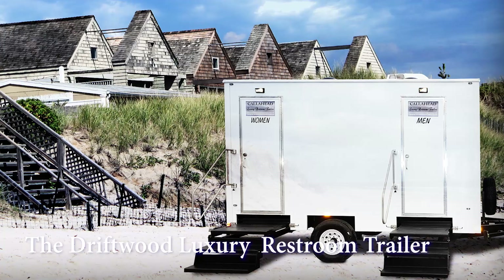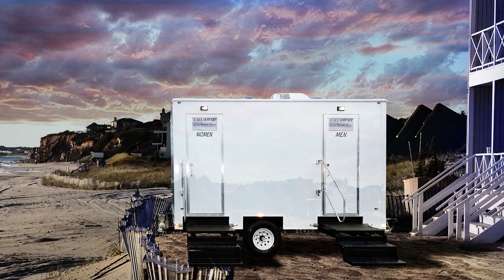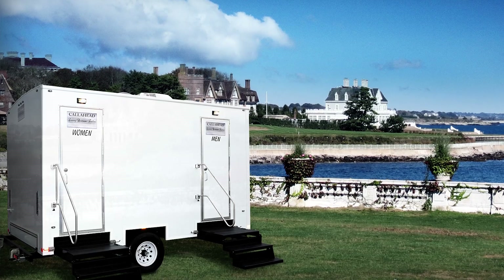This upbringing and memories of life's simple pleasures is what inspired Charles to design a restroom trailer that I'm very excited to show you today — called the Driftwood luxury restroom trailer. This 18 and a half foot luxury restroom trailer is sure to be a conversation piece at your next big event.